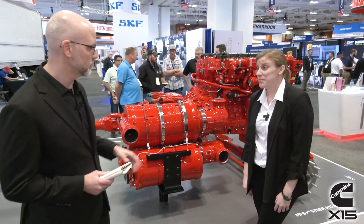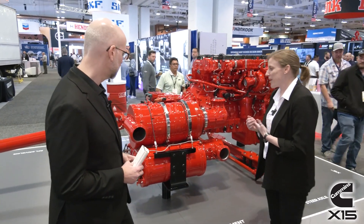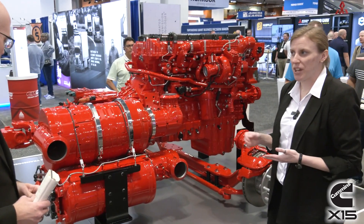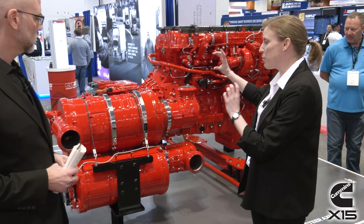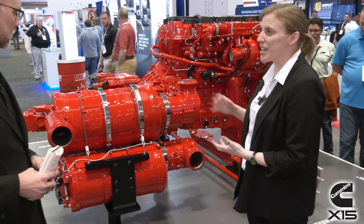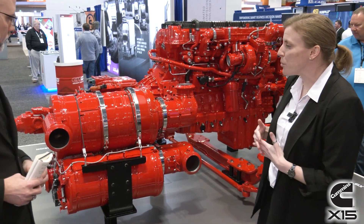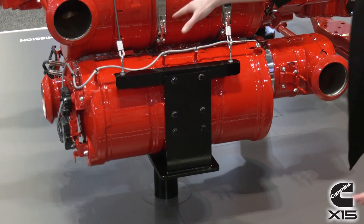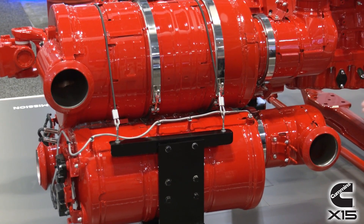The most obvious physical difference is that there are now two assemblies. Our current product is just one single module, so we're moving to a twin module. We've designed them in separate assemblies with the customer in mind — this is the most common way you'll see them put together, but they can actually be rotated and configured in a wide variety of ways, making chassis installation easier. The other notable difference is the SCR catalyst. We have a separate SCR assembly with a dual-flow design, so the catalysts run in parallel.